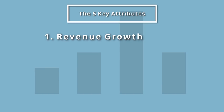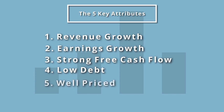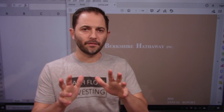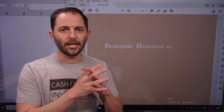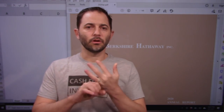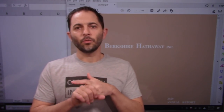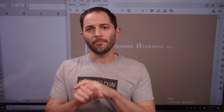Number one: top-line revenue growth — you've got to have it. Number two: earnings growth — needs to be there. Strong free cash flow, low debt, and a well-priced stock. We'll need to make a couple of modifications because we cannot do an EBITDA calculation for Berkshire Hathaway. Our earnings metric is not EBITDA, but it is growing. For the well-priced attribute, we're going to use an IRR method, which I'll cover later.